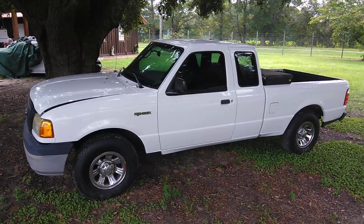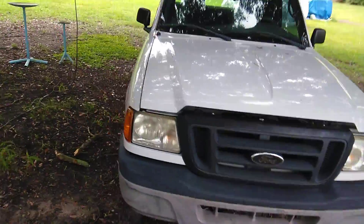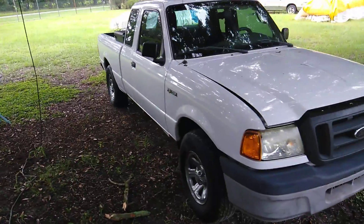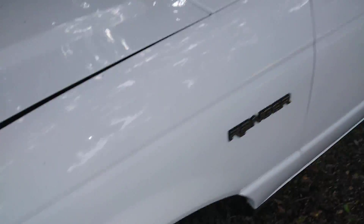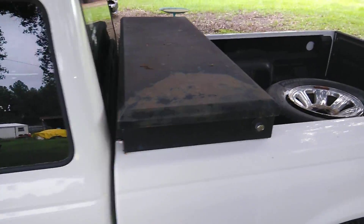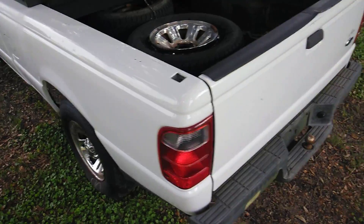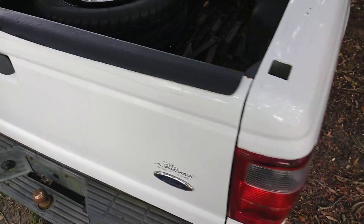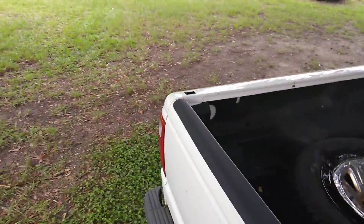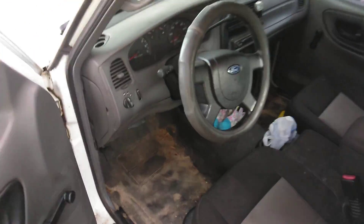The body is straight, no rust, really clean interior with a rubber floor. No real big damage. My mother put a little dent in the fender and there's a dent on the bed, but it's a really clean truck. Got spare tires with it, good tires, real straight inside and out. Low mileage — the guy wanted two grand but I ended up giving him $1,200 cash.